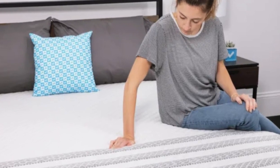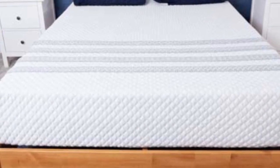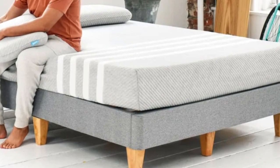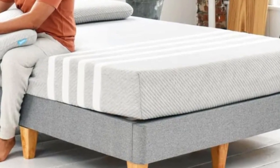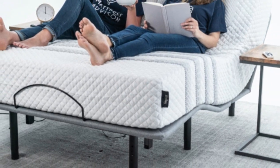These coils have a lower gauge, offering ample pushback to prevent midsection sagging. The coil system is reinforced along the perimeter, so you don't sink when laying or sitting along the edges. The coils rest on a poly-foam base layer for stability, and a knit polyester cover encases the mattress.